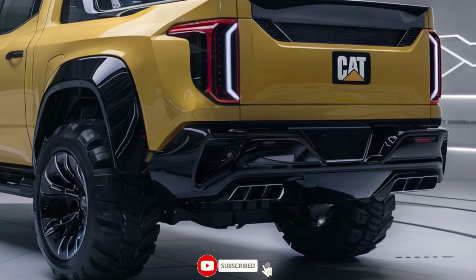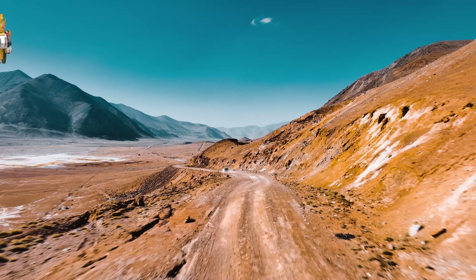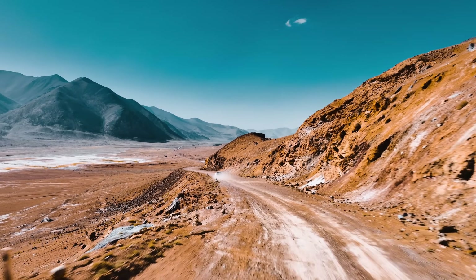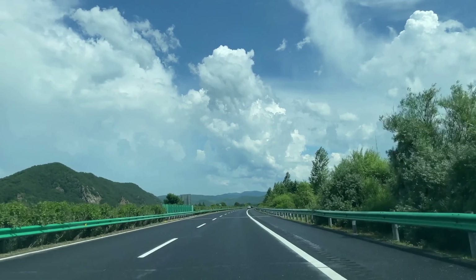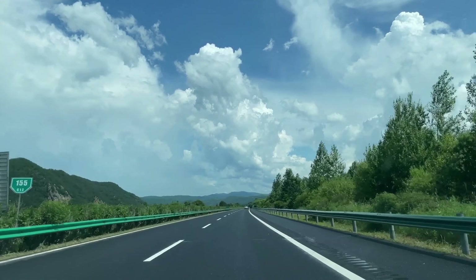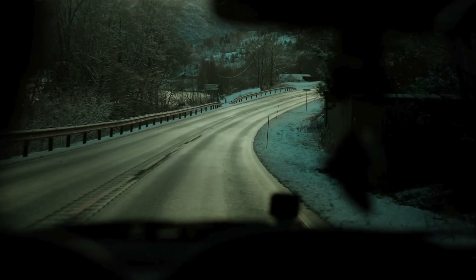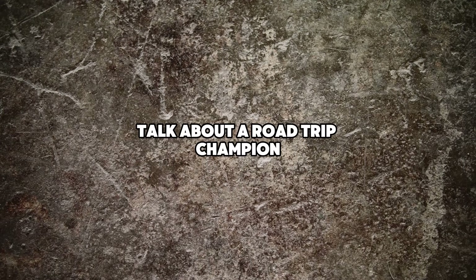The 2025 Caterpillar pickup doesn't just have one engine option — it has a whole buffet of power plants to choose from, and each one is more impressive than the last. The base model features a new 3.0-liter turbocharged inline-six diesel engine that pumps out a whopping 400 horsepower and 500 pound-feet of torque. This powerhouse is so efficient that it can go from New York to Los Angeles on a single tank of fuel. Talk about a road-trip champion.